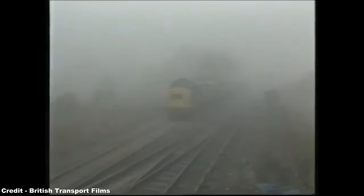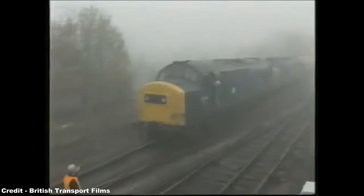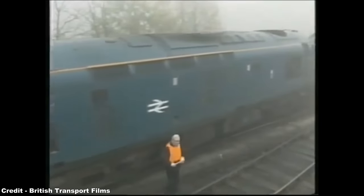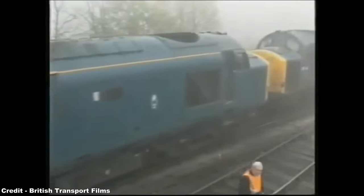Furthermore, English Electric incorporated the same COCO CP7 bogies within the Type 3s as they had for the Deltics, thereby meaning, on a Class 37 bogie, one is able to observe the fittings for the Deltics' cab steps, and vice versa, with these bogies being interchangeable between the two locomotive types.